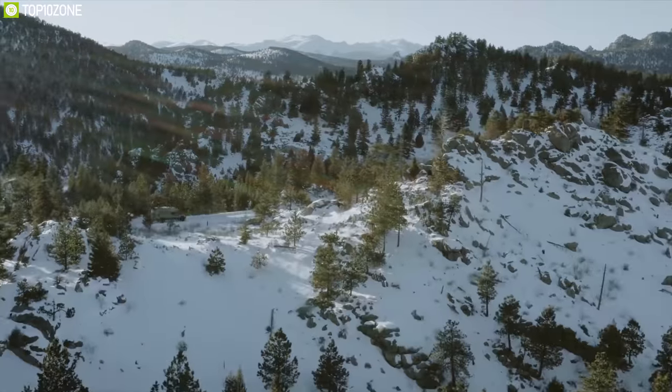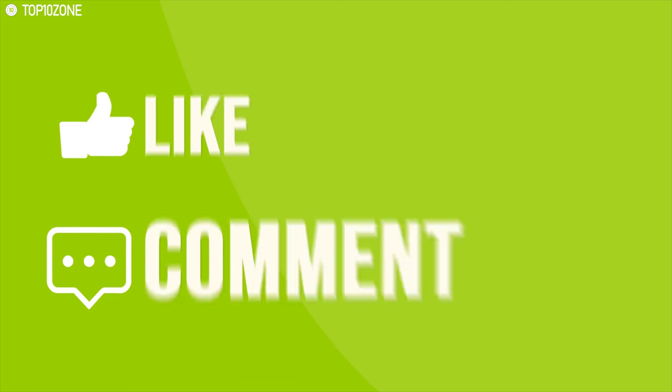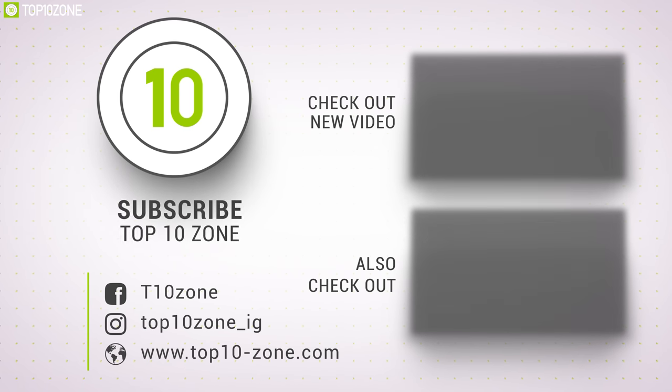That was our list for the top 10 best truck campers. Thanks for watching our video. Like, comment, and share with your friends if you find this video helpful. Subscribe to our channel if you want more videos like this on your feed.